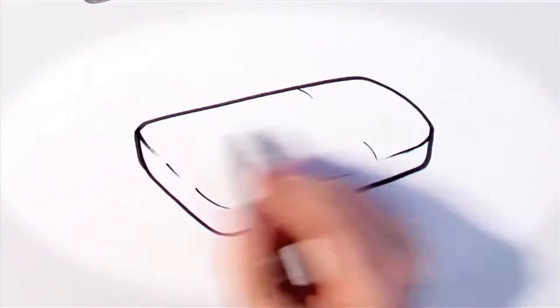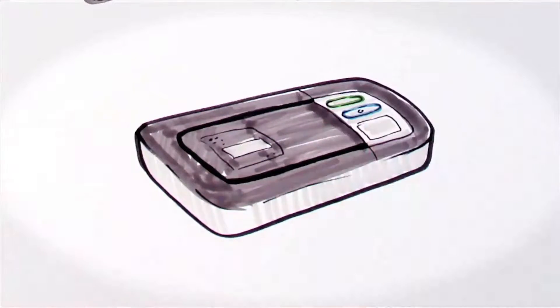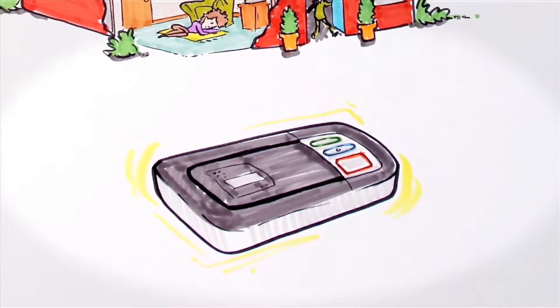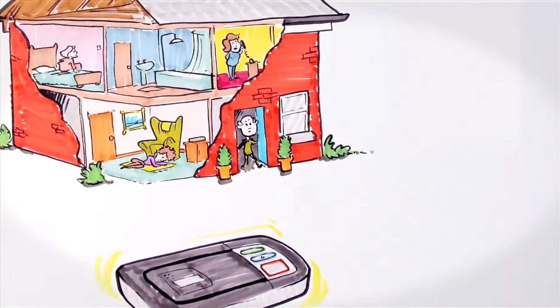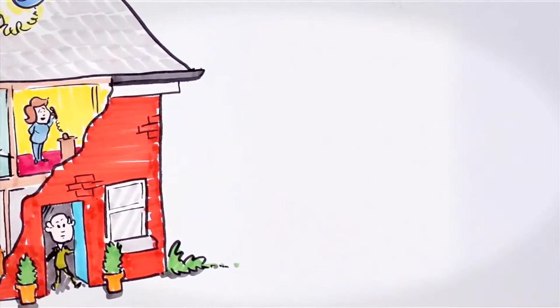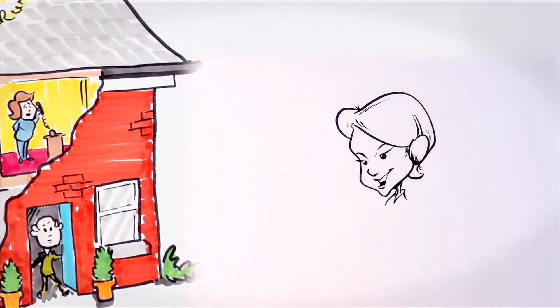The special phone attaches to a standard phone line. If you need help, this can connect you with the My Telecare helpline or nominated friends or family members. When the button is pressed, it sends a radio message to the lifeline, which then dials and alerts your chosen contact or contacts that you need help.